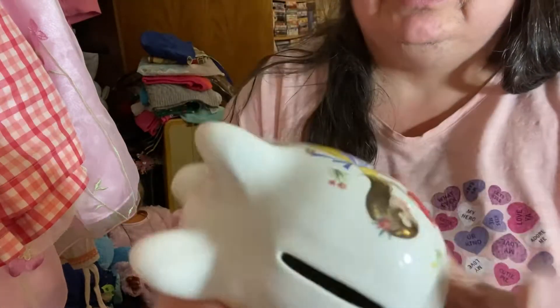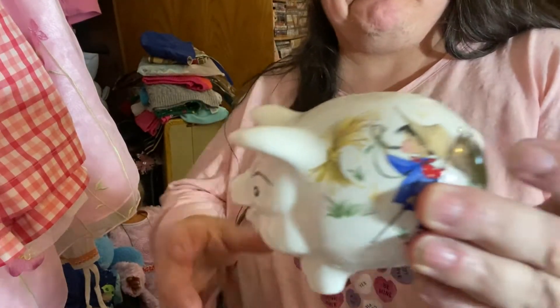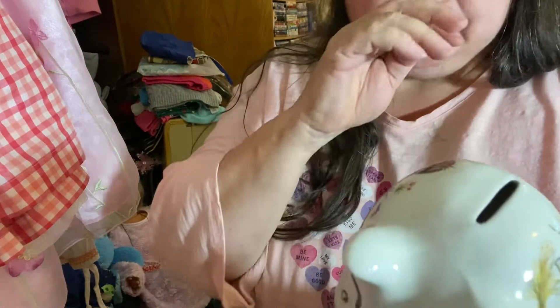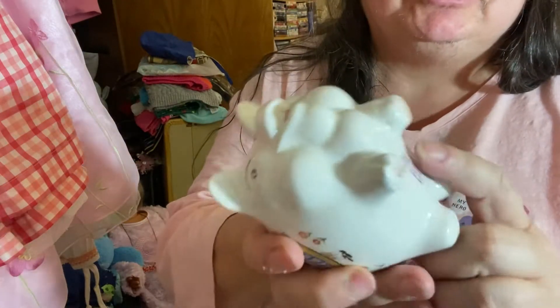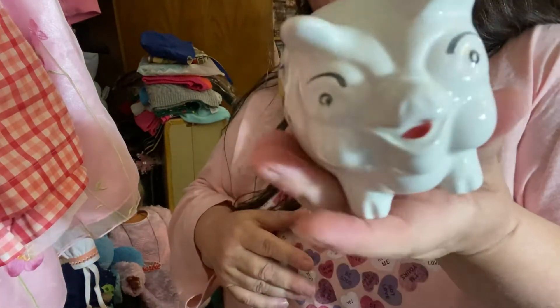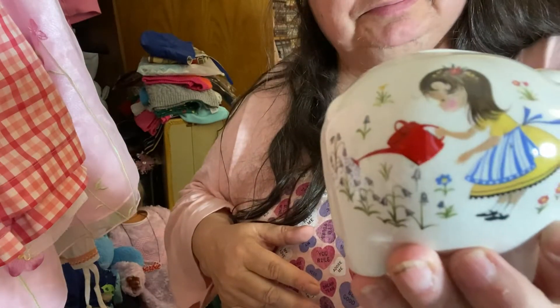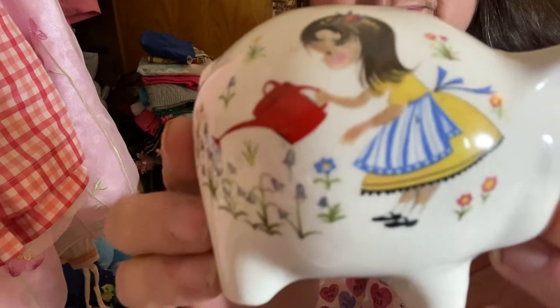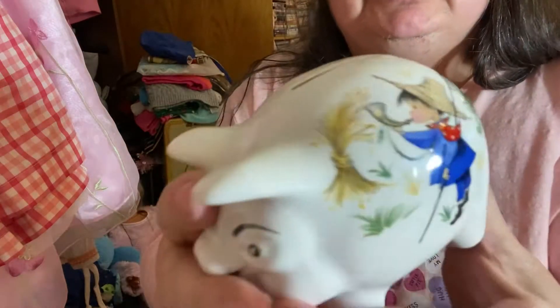So yeah, that's what I got. You don't want to put money in here because you'll never get it out again — you'd have to smash the bank. But isn't it cute? There's a close-up of this one, and then Little Bo Peep.